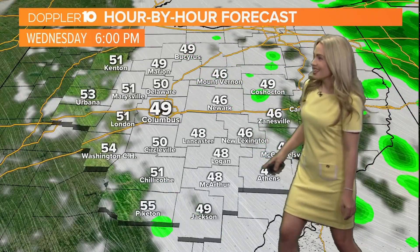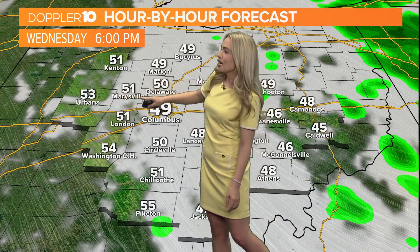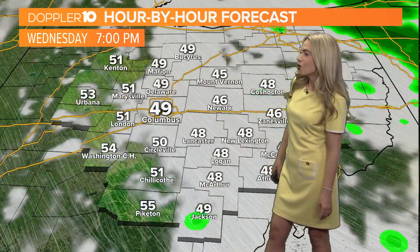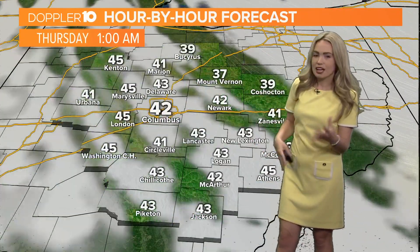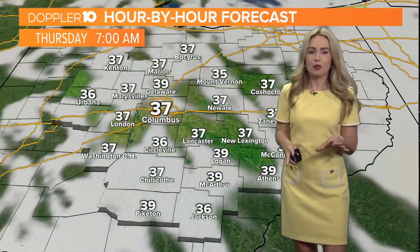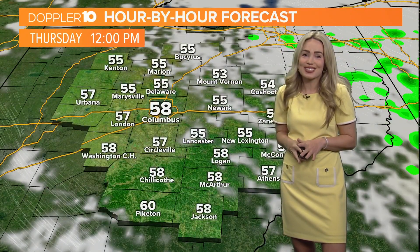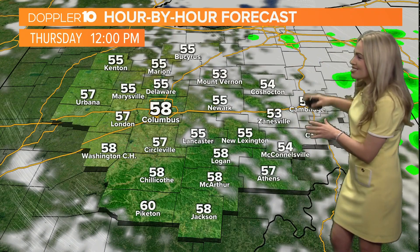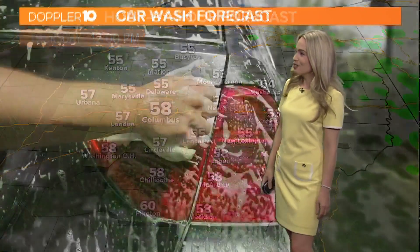Later in the day today, we actually have some clearing and I think we'll see some sunshine perhaps from Kenton to Urbana, Marysville, London to Washington Courthouse. Heading into this evening, clouds continue to thin out, and we will have some sunshine on the way for tomorrow. So our Thursday is looking much better. The rain chances will be out of our viewing area, so our day tomorrow is looking to be dry.